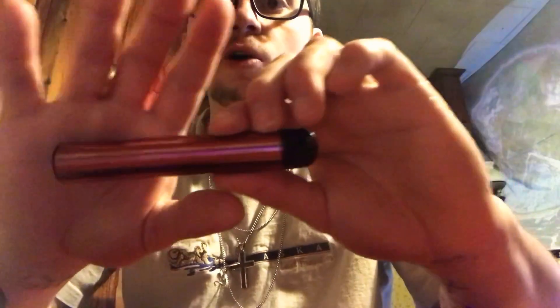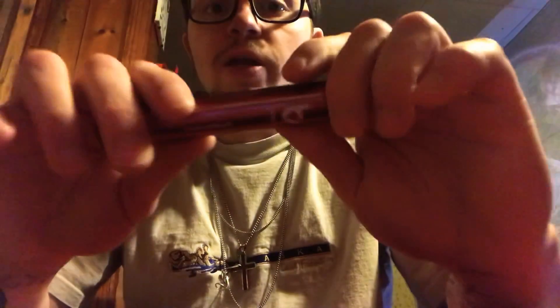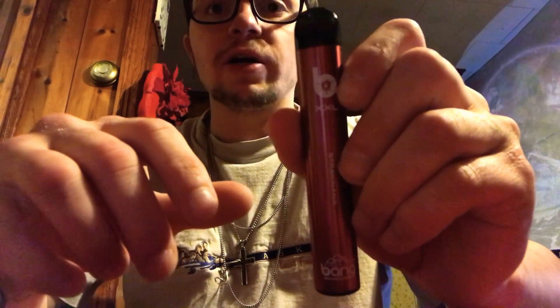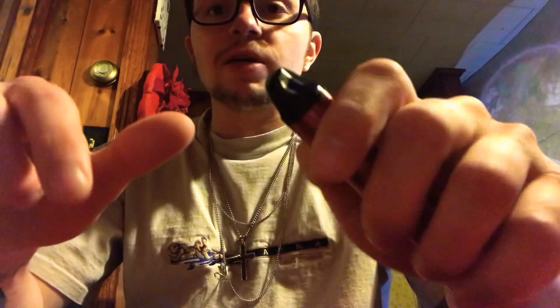All in all, I definitely would recommend it. Again, this has been the Bang Vape XXL review. I recommend it — grab one while you can while they're on the market, and drop a comment down below letting me know how you like yours. Thanks for watching guys, smash that subscribe button, like this video, and drop a comment down below. Peace, cheers, good vibes, and ciao till next time.